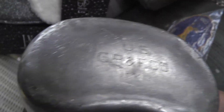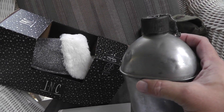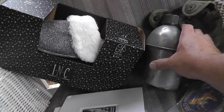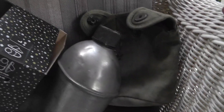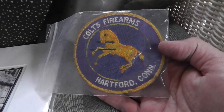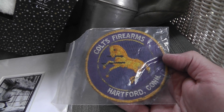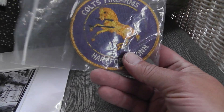A canteen dated 1943 — no telling where this canteen has been. Paid $8 for that; that's an easy $20–25. A patch — that'll definitely go on eBay. Paid a buck for it; that's a $12 patch.